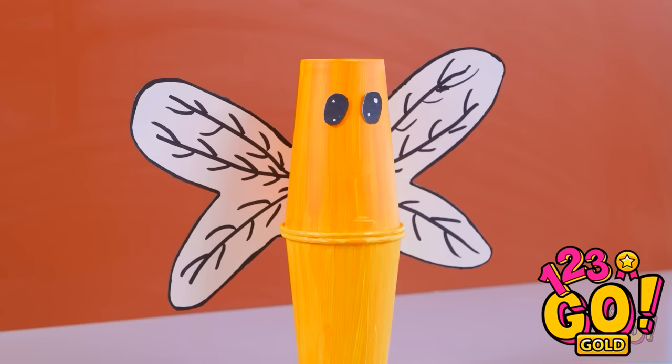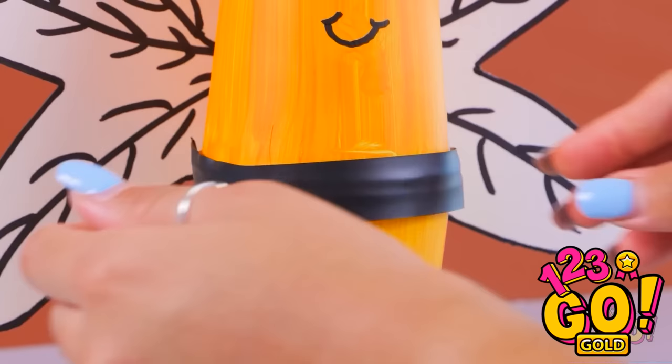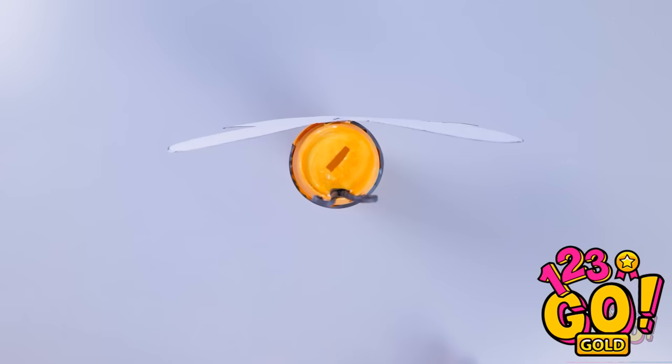Next, I'll add some eyes. They'll look good right here. Then I'll stick wings to it. It needs a mouth. I'll draw one with a pen. That's more like it. I'll put a strip of black tape around the lips of the cups. Finally, I'll add some antenna on the top. Who needs a piggy bank when you have a bee bank?